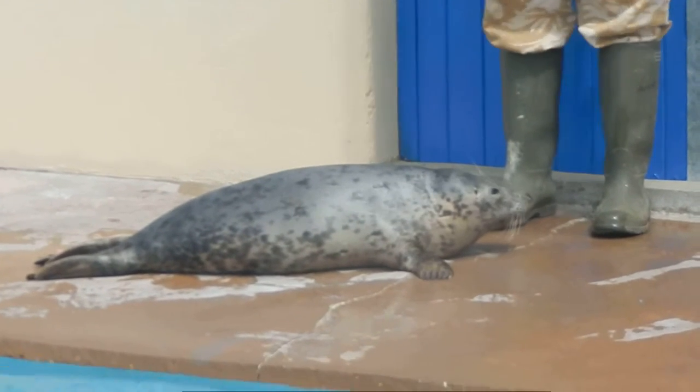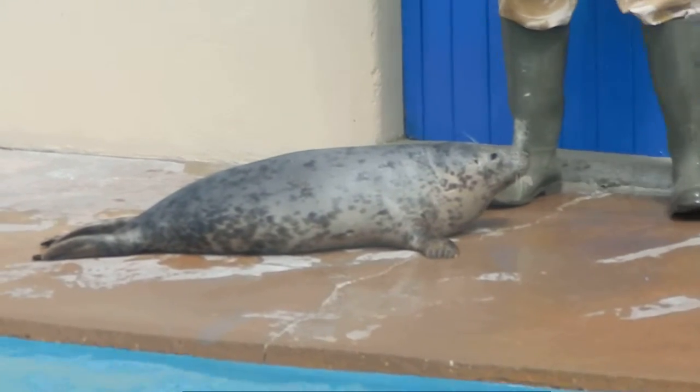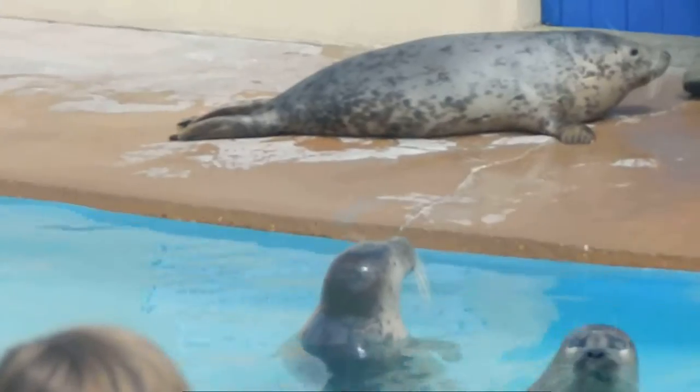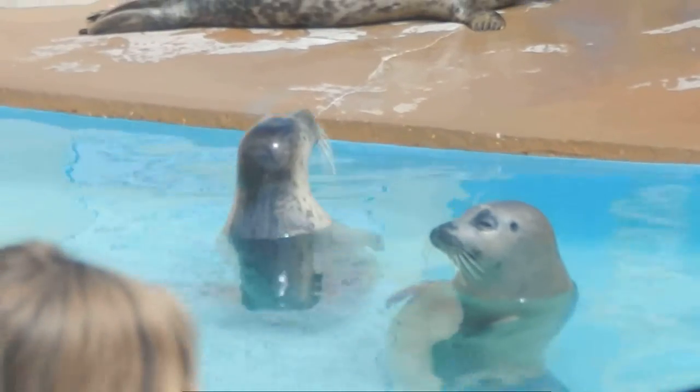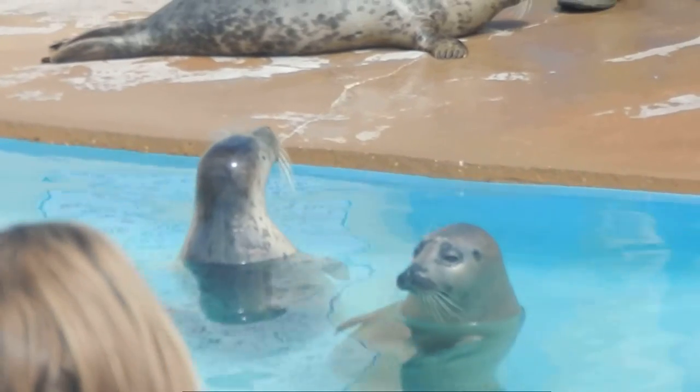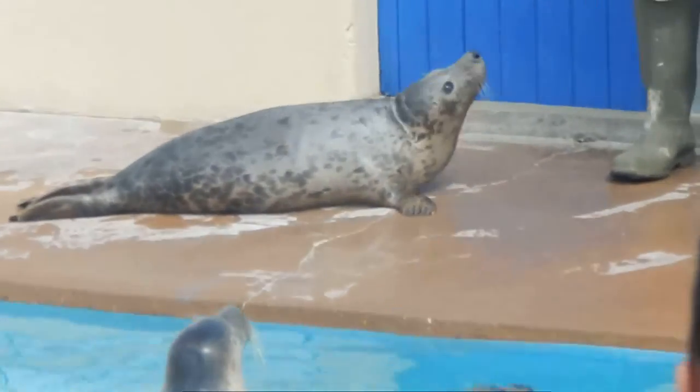Unfortunately, rescuing and taking care of the seals is expensive — each seal ends up costing around £2,000. That money pays for a full range of things: their veterinary care, medicines, vitamins, and of course the fish they eat. These seals will eat around 7 pounds of fish each, every day.